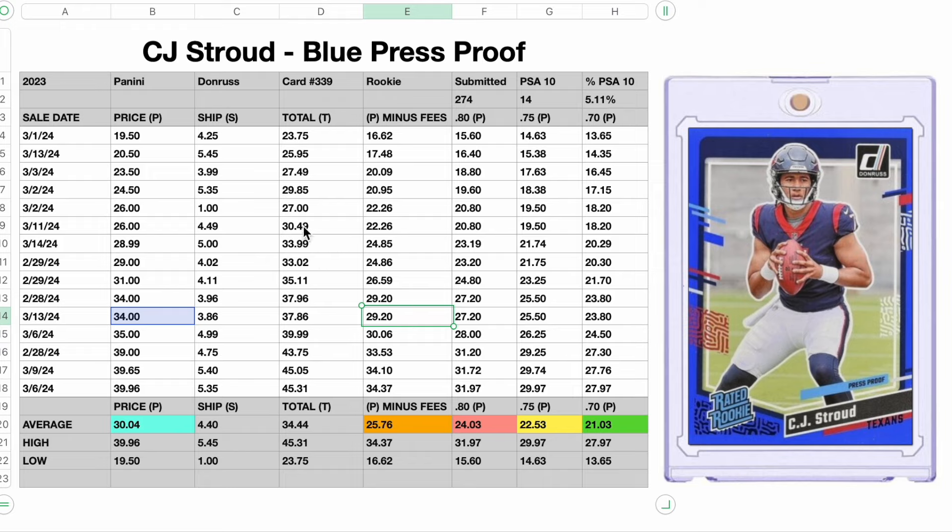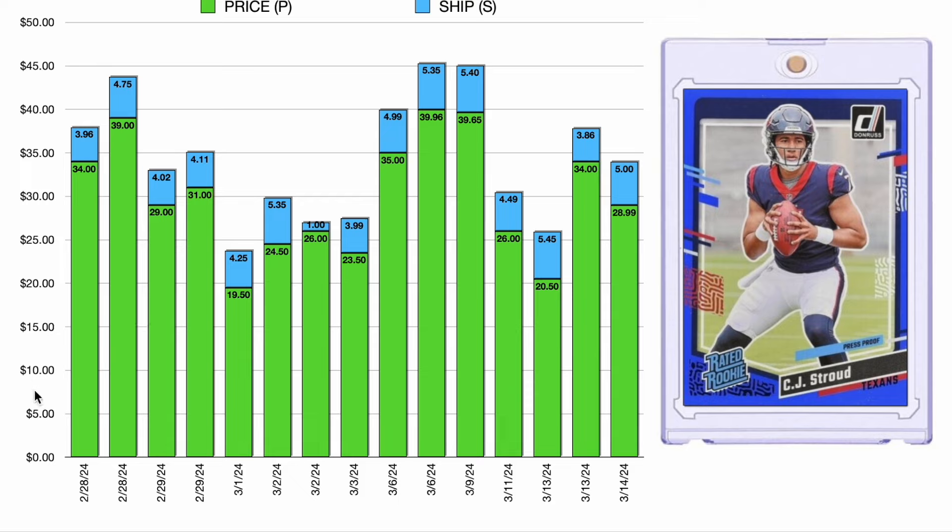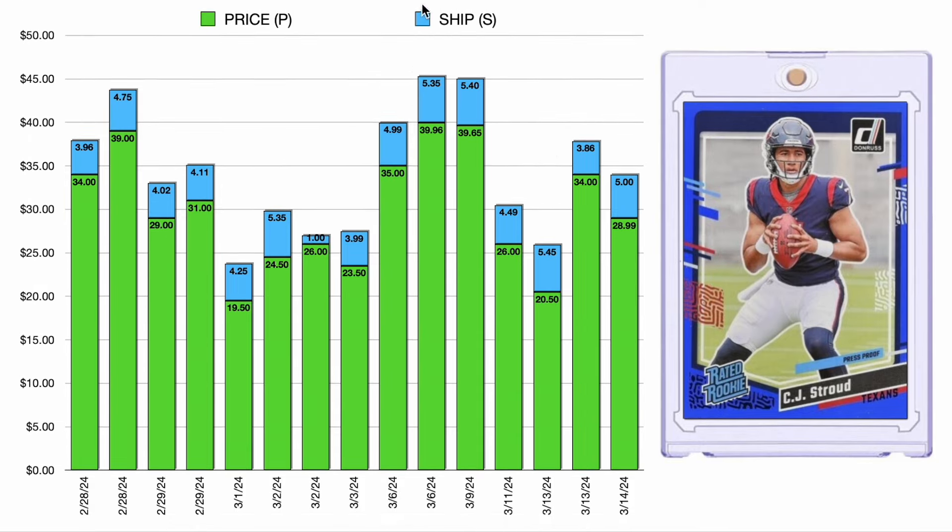I put together some graphs so you can see how the sales chart out over a couple of weeks. There's a nice little wave to it — we're experiencing about a 100% swing from low to high, from $19.50 all the way up to $39.96. That happens because of perceived quality and card condition. This 100% swing is where I find my profit. If you have a graph that's a straight line with very little variation — like a Patrick Mahomes rookie card — that limits the profit margin. So just something to consider.